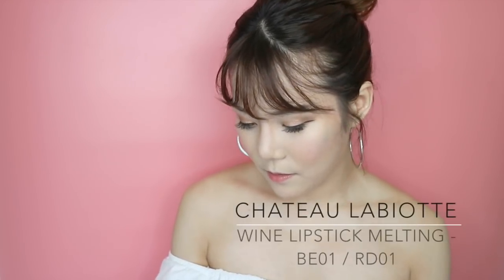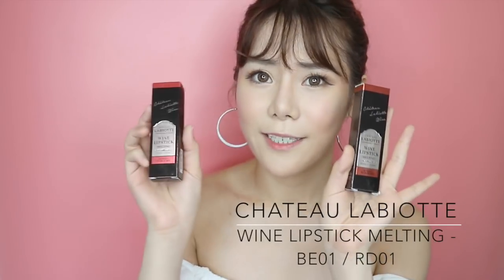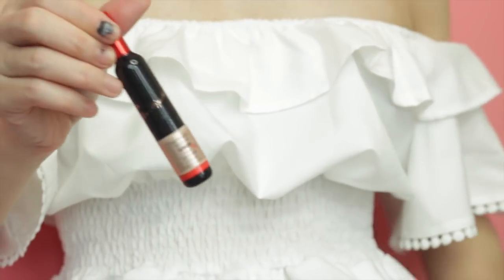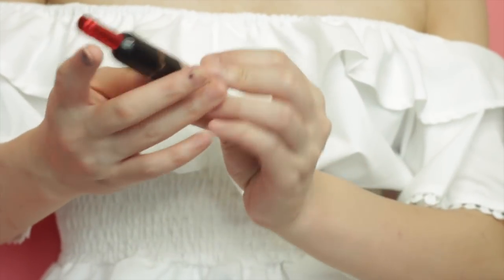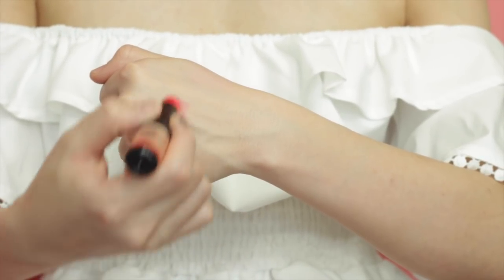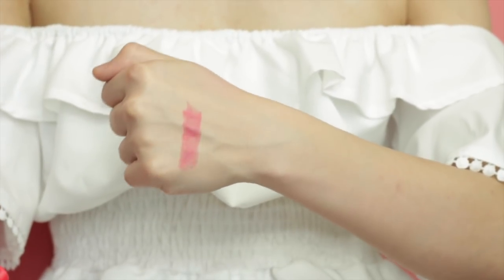Next I'm going to do some swatches of the Chateau La Botte lipsticks. I heard they're actually really popular in Korea. This one is the Wine Lipstick Melting in shade RD01 as well as BE01. It's a really nice wine bottle kind of packaging — so adorable. Swatching RD01, it's a really nice subtle red colour tone, a little bit pinkish. It's really wearable, not so striking, though it can make your whole face look a little bit more mature.